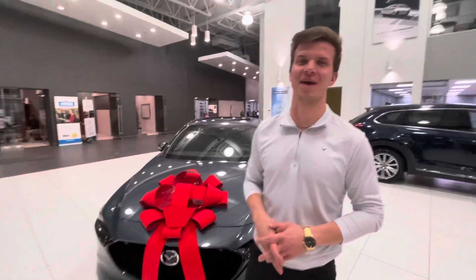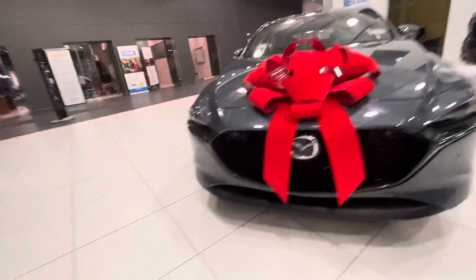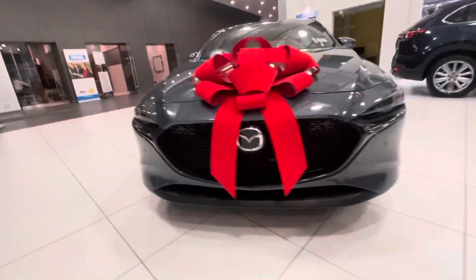Hey Danny, it's Mark here from LA Mazda. I just want to make a quick video for you, putting a face to the name, as well as showing you this absolutely gorgeous Mazda 3 Sport GT.